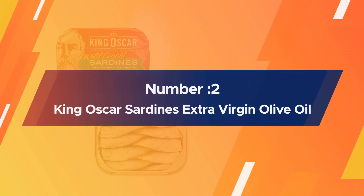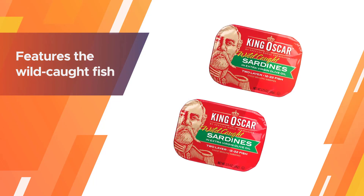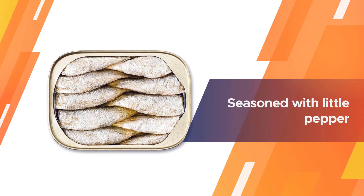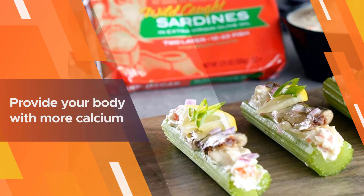Number two: King Oscar sardines in extra virgin olive oil. King Oscar features wild-caught fish, wood smoked for a light flavor, with a medium of olive oil for an oily taste and moisture. It is seasoned with a little pepper and salt to make the food more savory with less fishy smell.